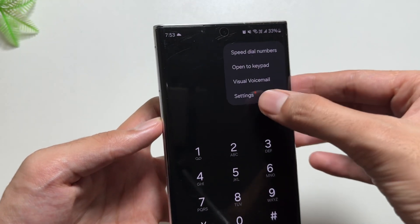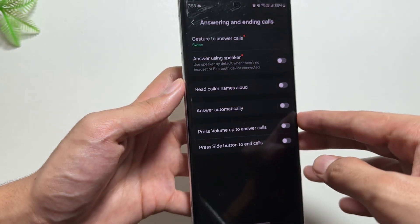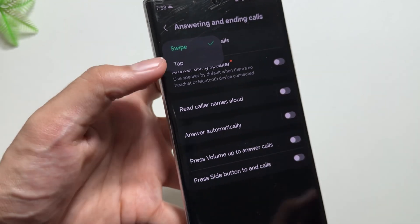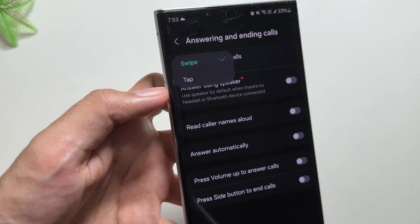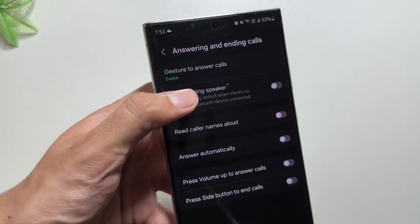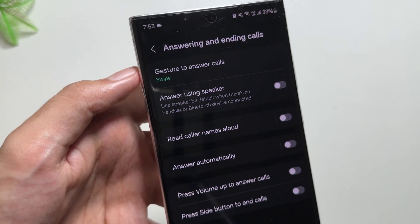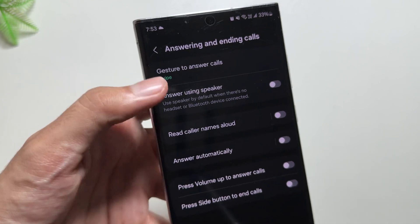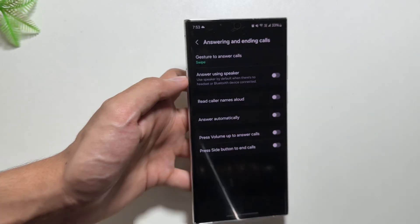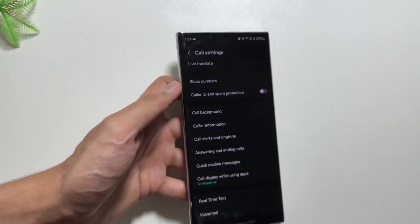The first feature is the Calls app. Go to your Calls app and select the top three dots, then Settings. From here you will get to see this new Answering and Ending Calls feature. There is a new tap gesture — you can simply answer or cancel your call by tapping. Previously you had to swipe up or swipe right. Also, there is a new feature to answer calls using the speaker, so whenever you answer the call it will automatically switch to speaker.